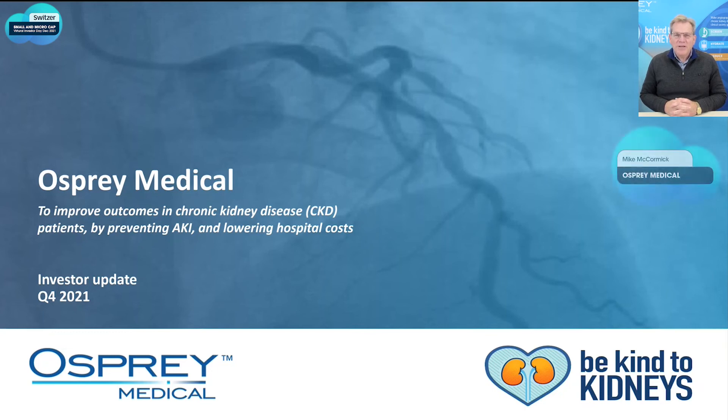Thank you, Peter. I appreciate the opportunity to tell you a little bit about Osprey Medical and our focus on reducing contrast-induced acute kidney injury.